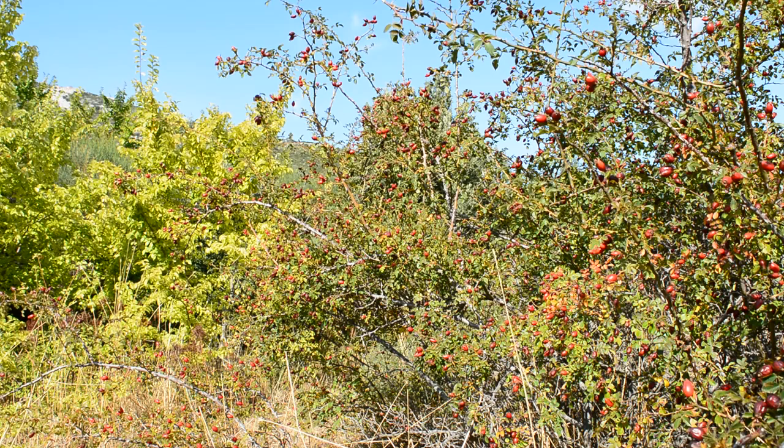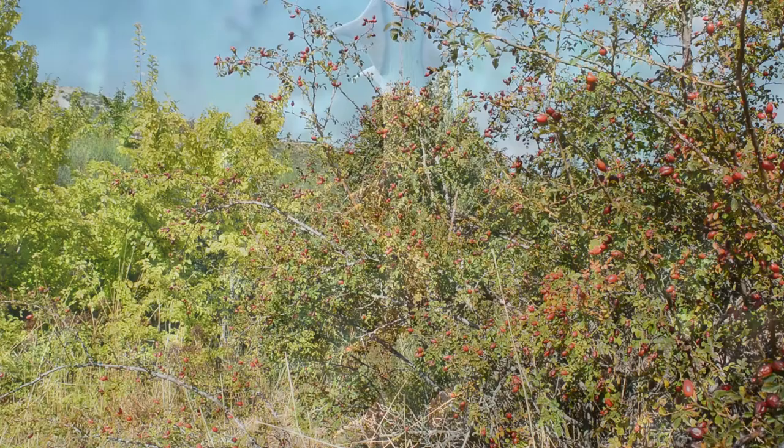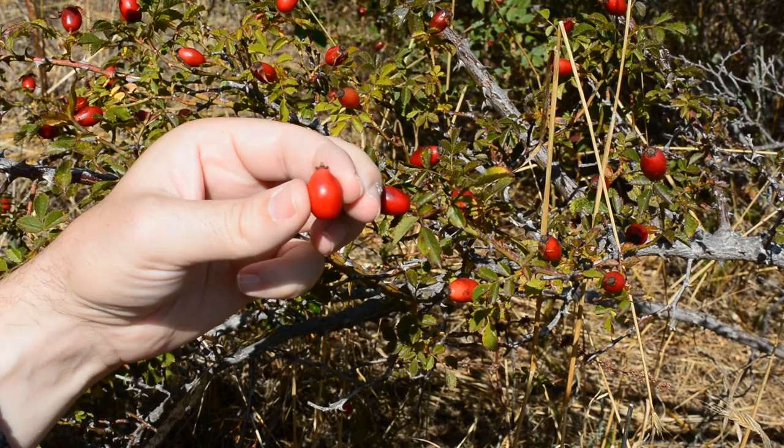Wild roses are evergreen or deciduous shrubs that can reach up to 5 meters high. This particular plant in front of us belongs to the species Rosa agrestis. It can grow up to 2 meters, has climbing arched stems with curved spines, and flowers colored white or pink. The fruits are egg-shaped, fleshy, green at an early stage, changing to red at maturity at the beginning of autumn.